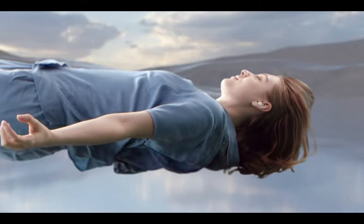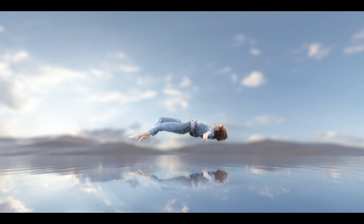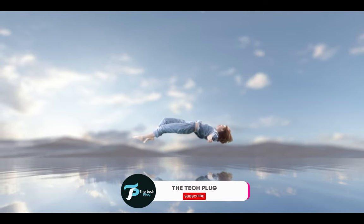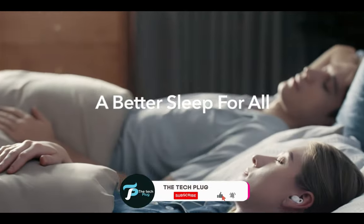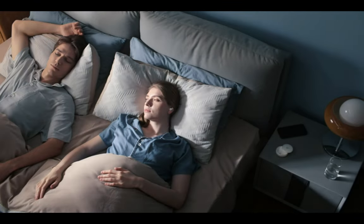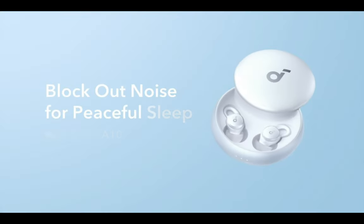Unless you're a motionless back sleeper, you've probably experienced the struggle of finding comfortable headphones to wear overnight. Those bulky earbuds and headphones just don't cut it — they fall out, get lost, or worse, cause other problems. But fear not, because sleep headphones are supposed to be the ultimate solution. They claim to block out sounds, lull you to sleep with soothing music, and even mask issues like tinnitus.